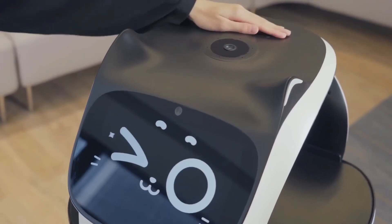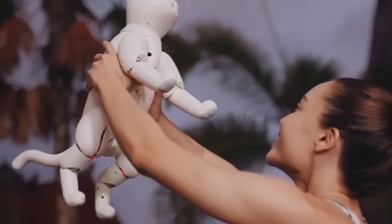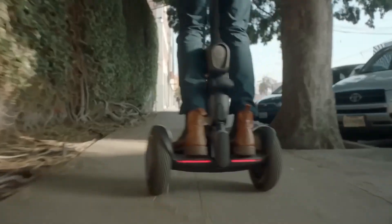Prepare to be amazed by the futuristic wonders we have in store for you. These robotic gadgets are more than just tools — they're game changers.